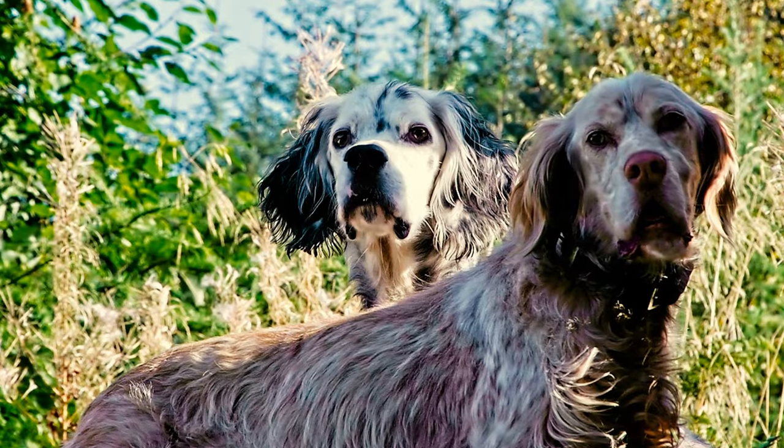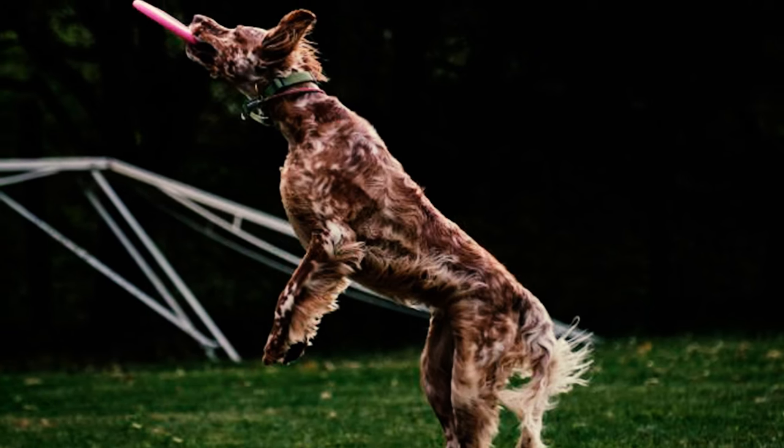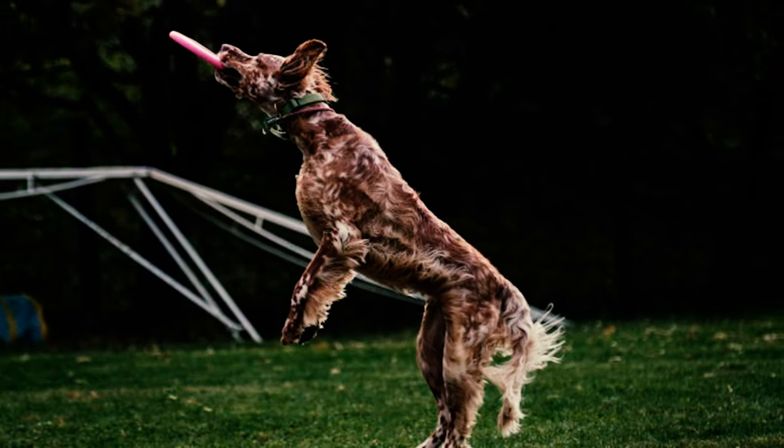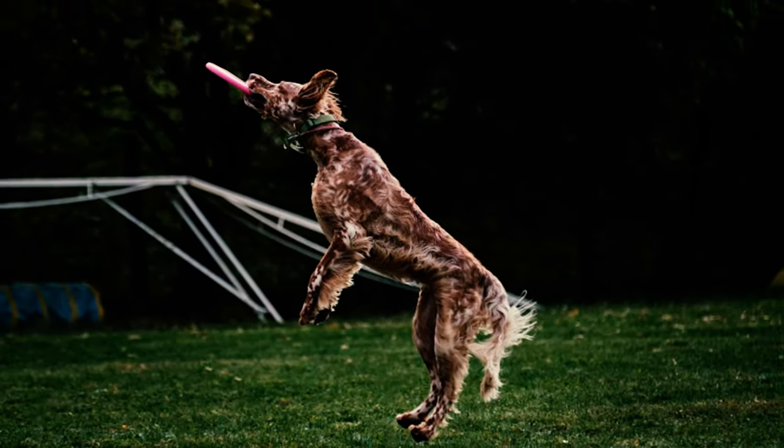Fact 39: Known for their versatility, they also prove to be excellent gundogs. They would hunt by holding a fixed position to indicate the presence of game birds hidden in dense foliage, allowing the birds to be flushed out of cover to be shot by the hunter.